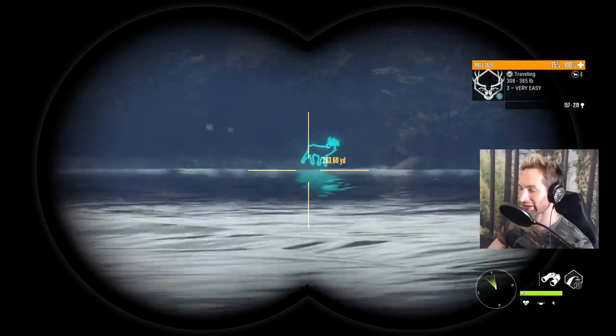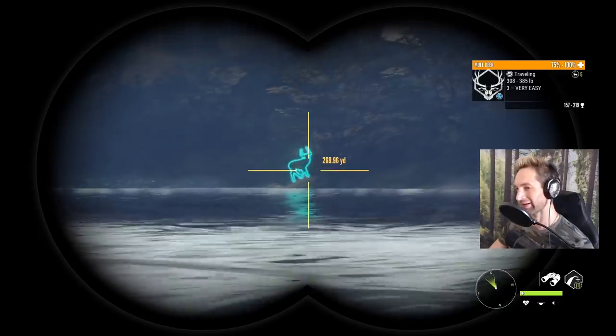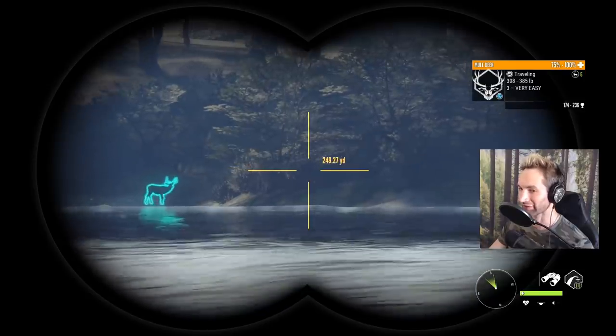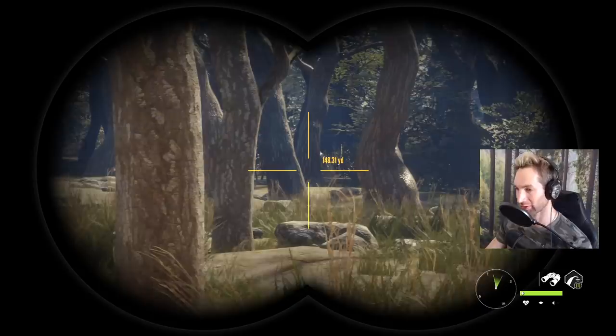He's out there somewhere in this thick brush — very difficult to spot him. That right there is like a 170 to 180s buck, and like I said before, on the last day we'd probably take him down in a heartbeat. That's a 170 right there. I just saw him trot through there and oh my god, is he wide. He is one incredible buck.